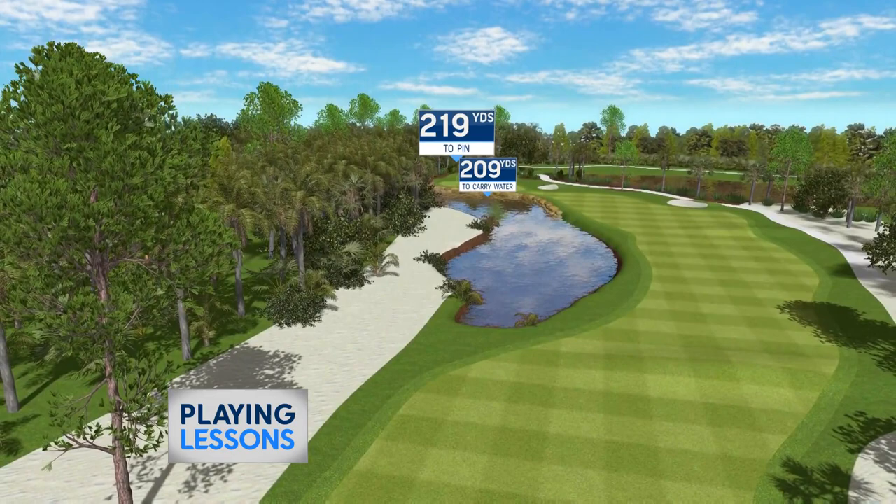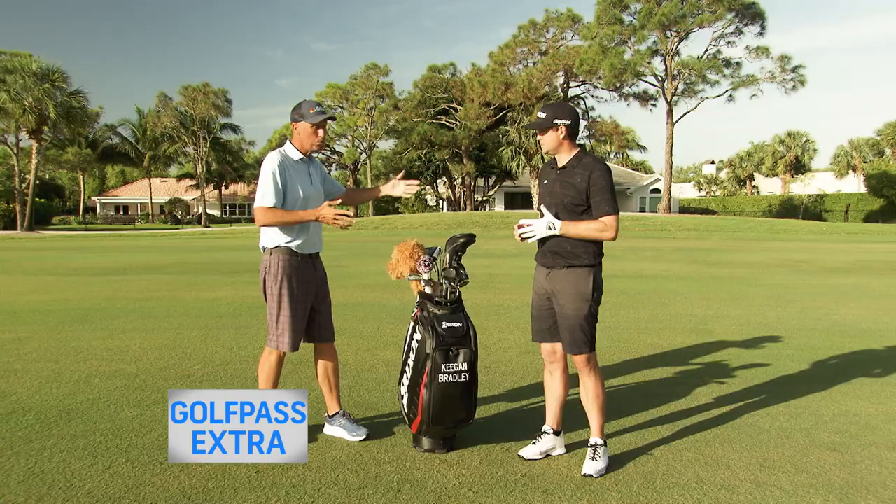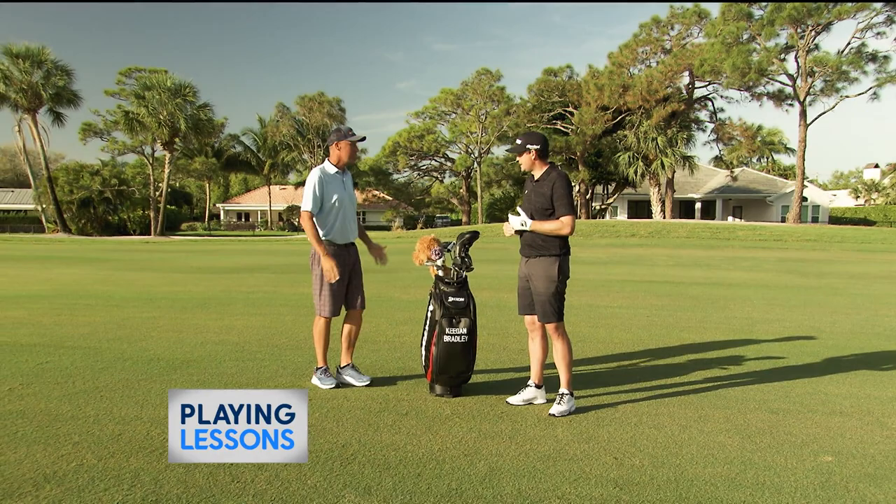Talk us through the shot, but also talk us through your strategic decision making. If you come here four under through 12, what do you do? And if you're one over through 12, is your decision a little bit different?